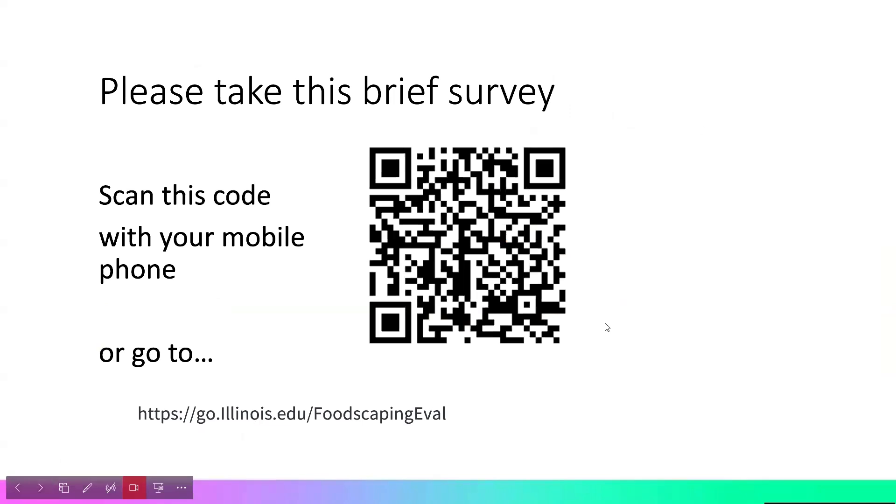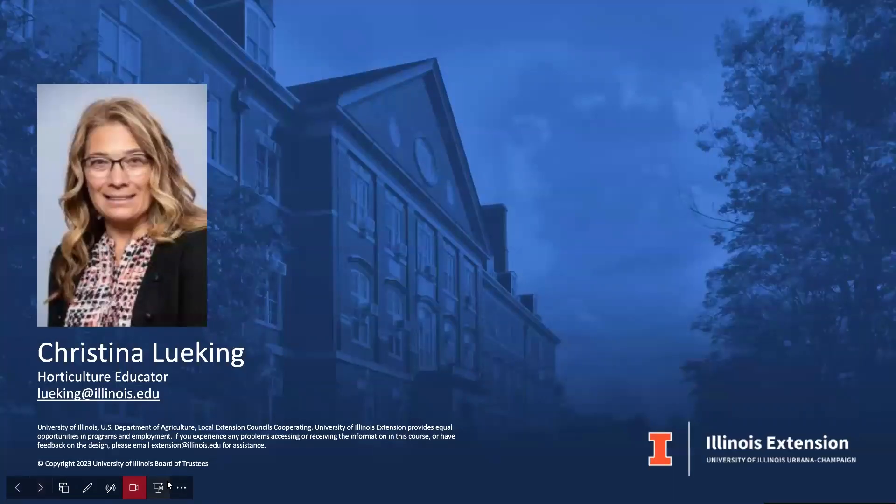There is a brief survey available. My name is Christina Lukin, and I'm the horticulture educator. Please feel free to reach out with any questions using my contact information.